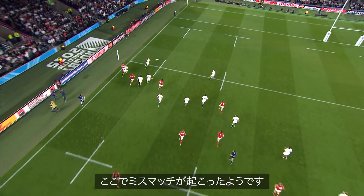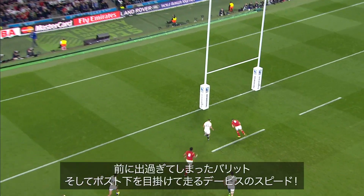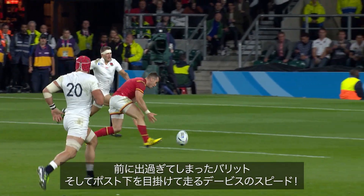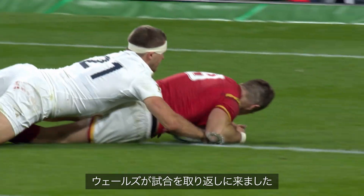Mismatch — it looks like it was Barrett that went too far ahead. And then the tracking of Davies under the sticks, the pace to get there. Wales firmly back in this game.